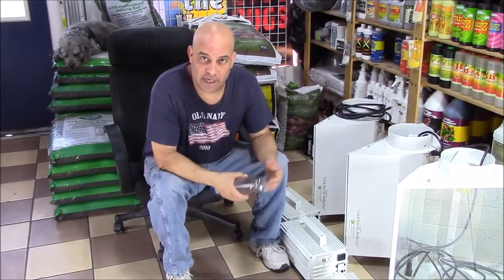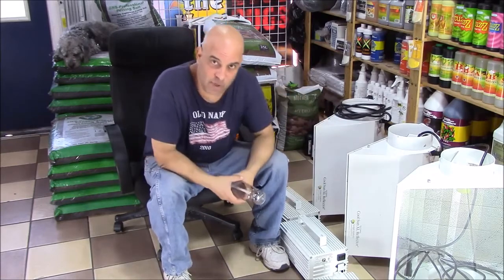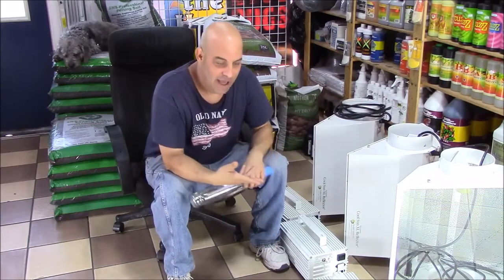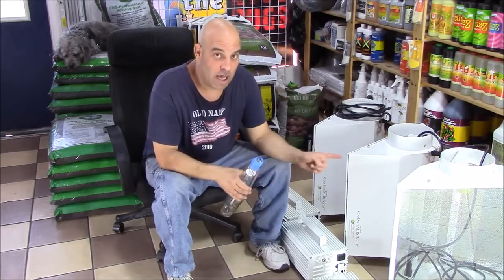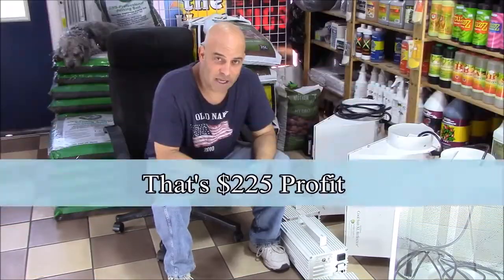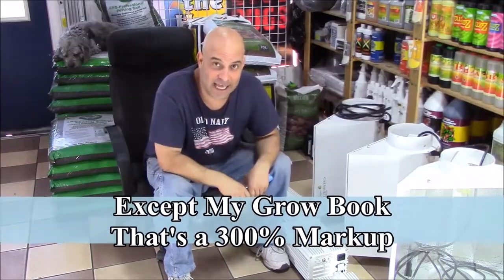A guy came into my store today and sold me three ballasts and three hoods. I bought the hoods for $20 and the ballasts for $25 — $45 a set, so I'm into this whole thing for $135. I'll sell one set with a hood, ballast, and a used bulb for $150. If they want two sets, I'll do $135 each. If they take all three, I'll do $120 per set. That gets me $360 total — I throw in a couple of dead bulbs I had under the counter. I spend $135 and get $360 out of it. There's not much new stuff you can get that kind of profit margin from.